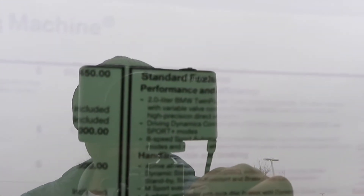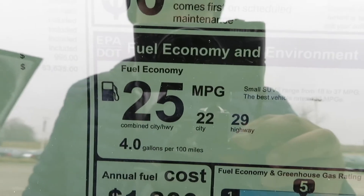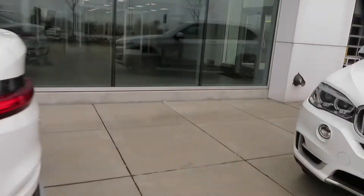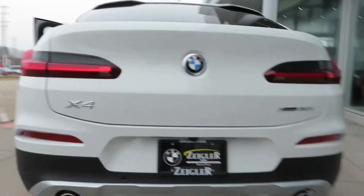You got the 2.0 liter turbocharged four-cylinder inline engine putting out 248 horsepower and 258 foot-pounds of torque. You're getting 22 in the city, 29 on the highway, 25 miles per gallon combined. Now that the car has been started for a quick sec, let's go ahead and give you guys the exhaust note.